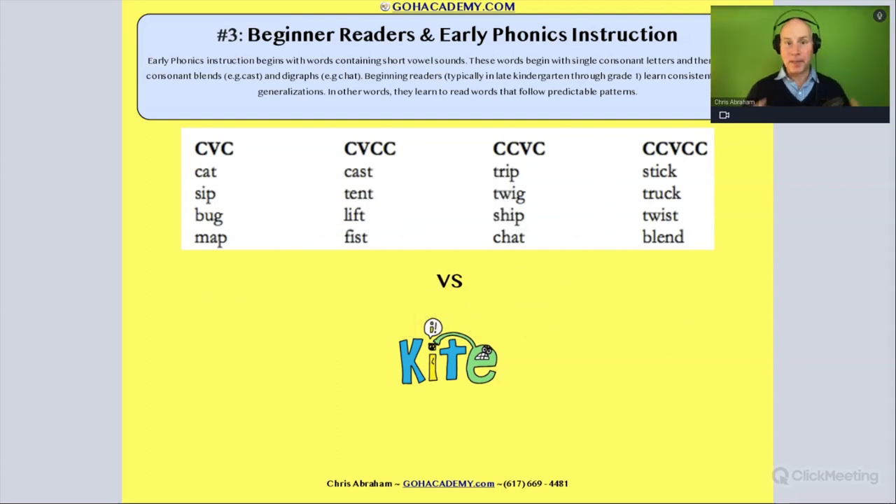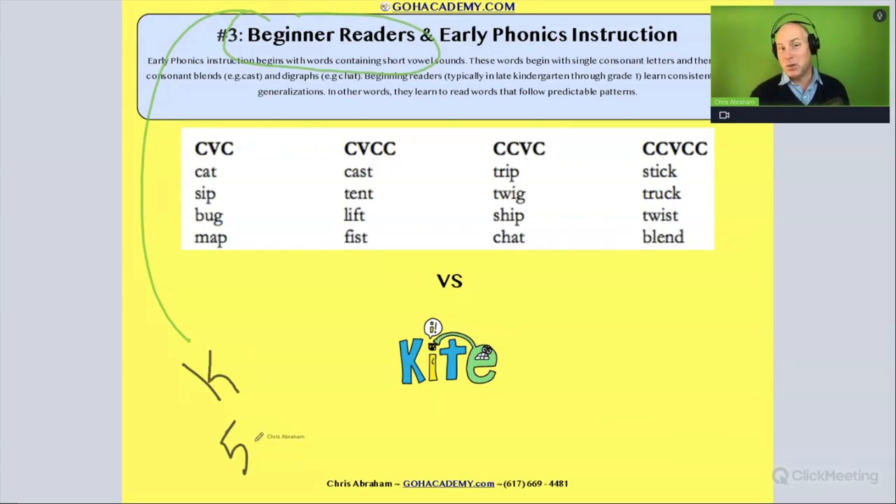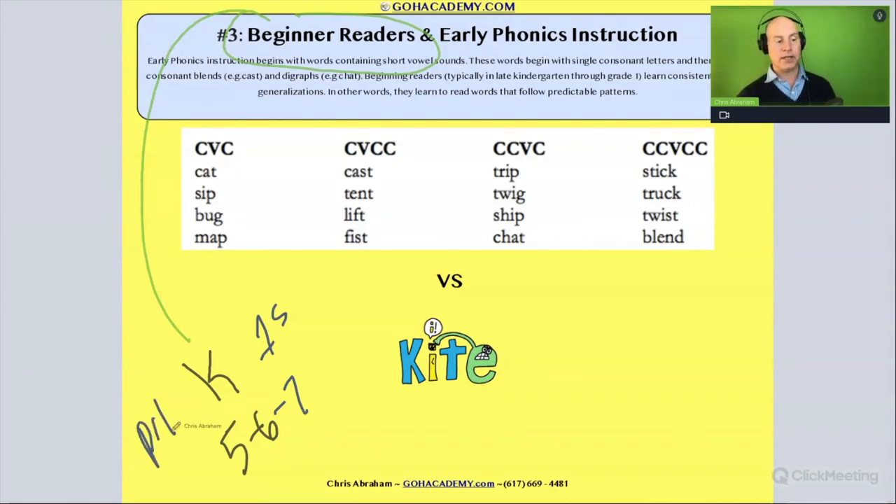Let's talk about beginner readers and early phonics instruction. When we think about a beginner reader — a term you see a lot on these exams — we're looking at a range around kindergarten, students between five and six. This could also include some first graders around six to seven, or some pre-K students around four to five. So we're looking at that age range of four to seven.